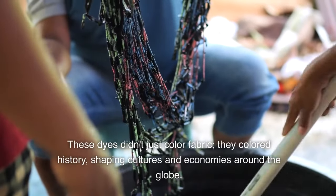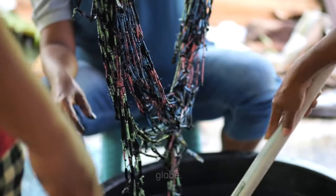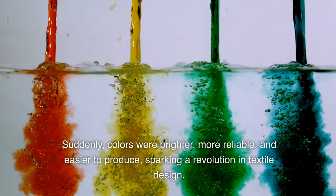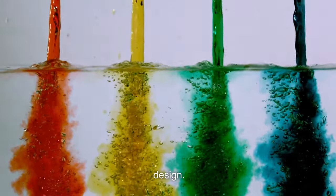These dyes didn't just color fabric. They colored history, shaping cultures and economies around the globe. But as we marched into the modern age, synthetic dyes entered the scene, turning the dyeing world on its head with their dazzling array of hues and consistency. Suddenly, colors were brighter, more reliable, and easier to produce, sparking a revolution in textile design.